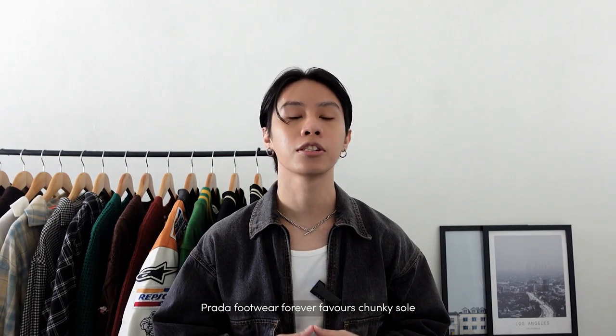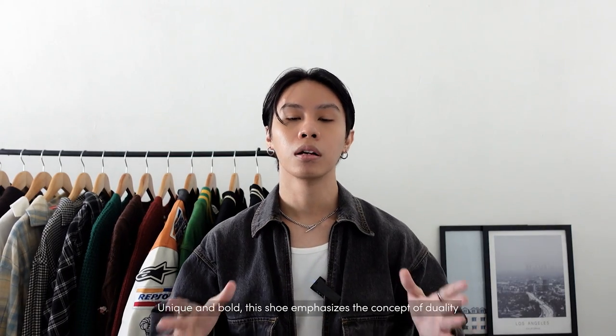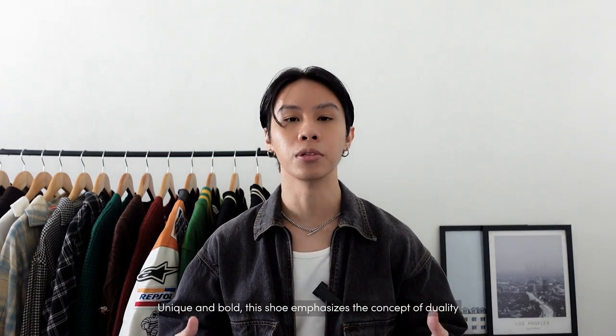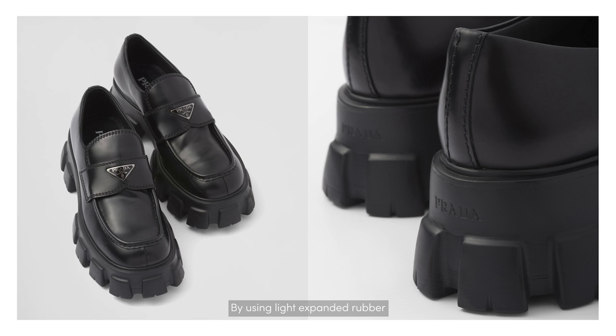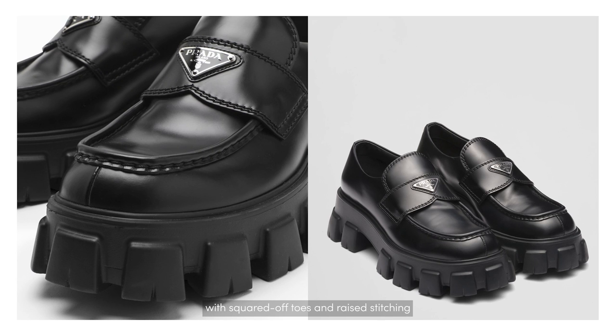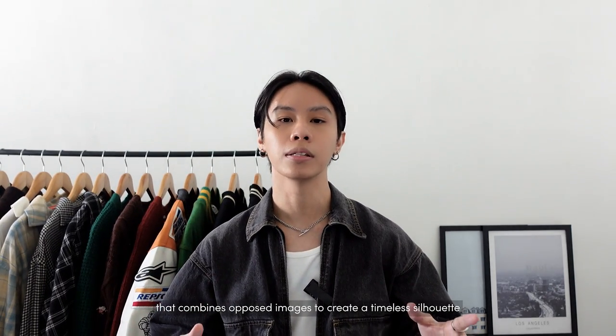Prada footwear forever favors chunky soles, military-inspired durability, and timeless silhouettes. Unique and bold, the shoe emphasizes the concept of duality in the Prada aesthetic. The chunky sole with a unique monolithic design looks heavy, but it's quite the opposite — using light expanded rubber, Prada creates a sole unit with a two-inch heel and deep treaded look while keeping it very light. This loafer also features a square-toe design with raised stitching, and the enamel triangle logo on the front offers instant brand recognition, creating a timeless silhouette that goes with everything.